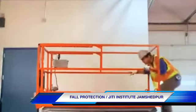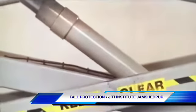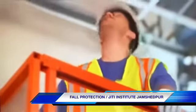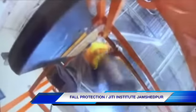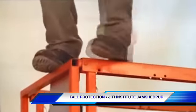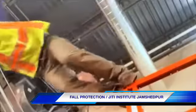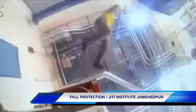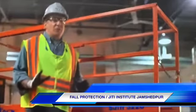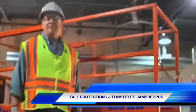You just saw one of our fitters fall from a scissors lift. Unfortunately, that still happens way too often. He was close to the work but just not quite close enough. He needed to extend his reach just a little bit, but without thinking about it, he stepped up on the top rail, reached out a little too far, and he couldn't stop himself from falling. That's where a fall restraint system would have worked really well — it would have stopped him from stepping up on the top rail and prevented that fall.